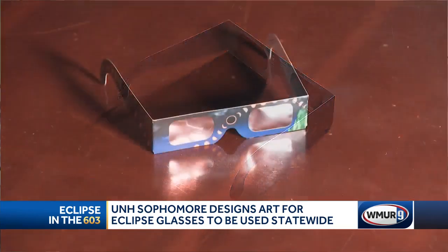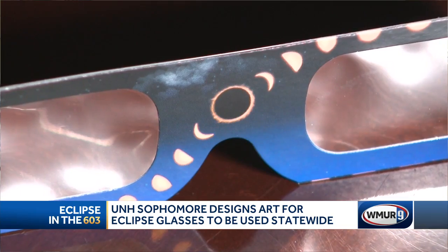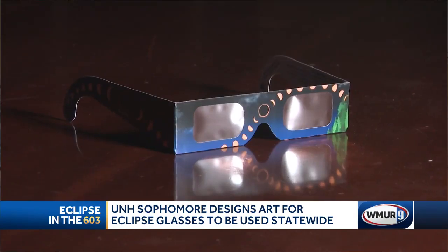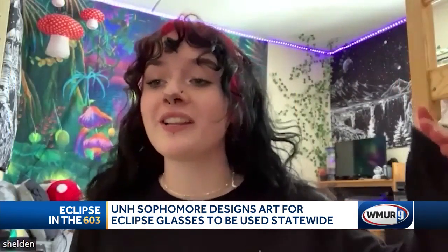They come with some really cool artwork. It's sophomore Sheldon Oliver who designed it, and it's all a tribute to the Granite State. The blues and greens are reminiscent of New Hampshire, and the pine trees along the side are an homage to the landscape. They're going outside of the campus to other schools like elementary and middle schools across the state.